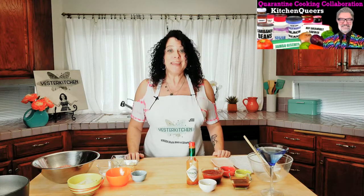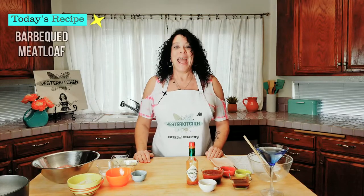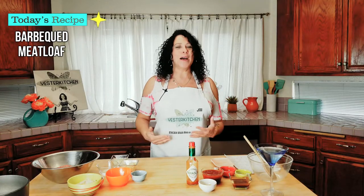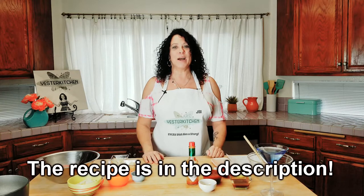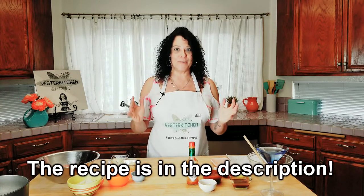I've been having serious withdrawals. I haven't been to a market in like two or three weeks and I'm dying, but I got you covered. I want to thank the Kitchen Queers for putting this together — if you haven't seen their channel, you should. Ever since my channel began, I've been getting requests for meatloaf. It just took a while to really find something I really wanted, and when this collaboration came about, I thought this is perfect — I have the perfect recipe.